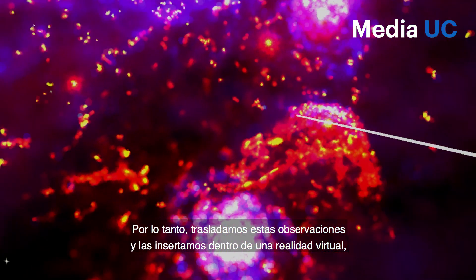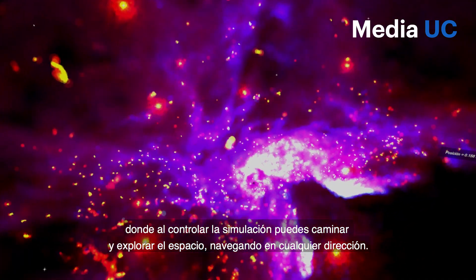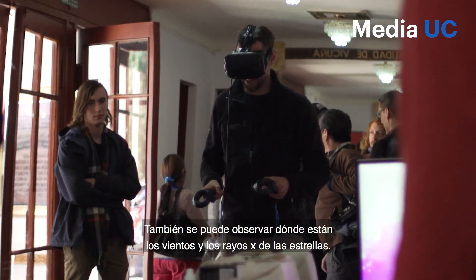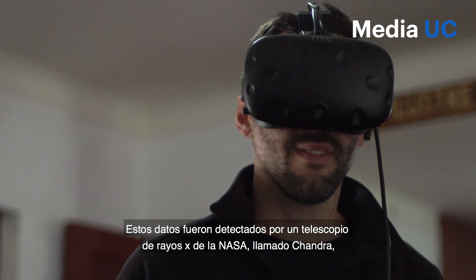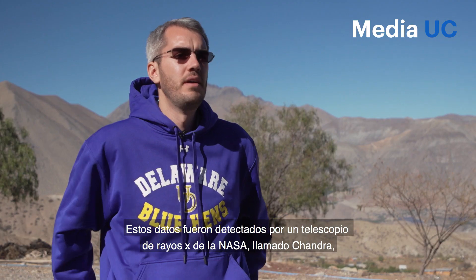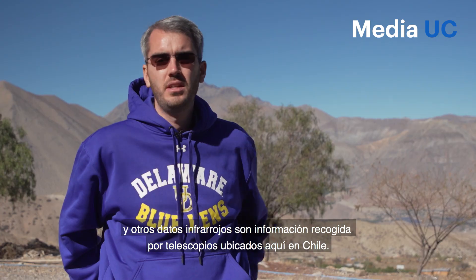We took a snapshot of that simulation and put it into VR. With controllers you can either walk around to explore the simulation, or you can point in one direction and travel, seeing where the stellar winds are and where the X-rays are. The X-rays are actually what is detected by one of the NASA X-ray telescopes, Chandra. That's what we compare the models to, along with lots of the infrared data that went into the models from the telescopes here in Chile.